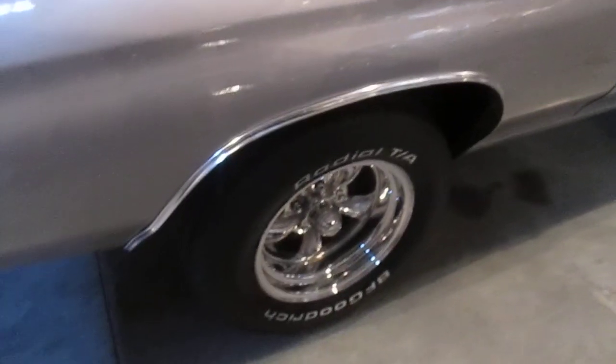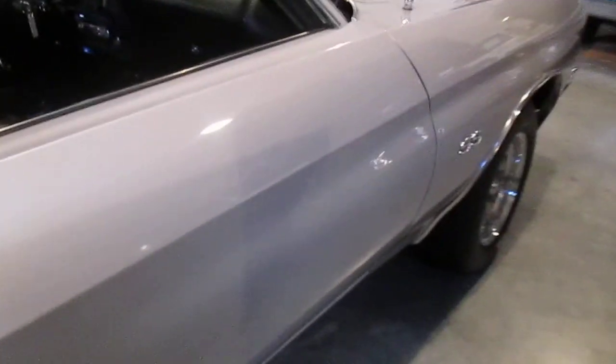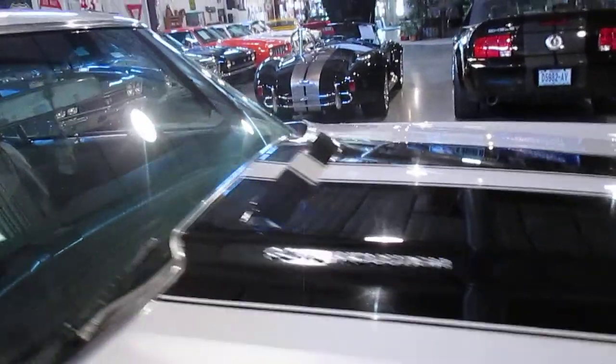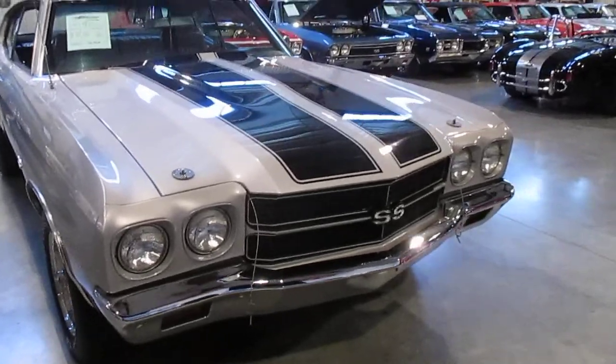Here are those pretty wheels we were talking about. The brightwork on the car is still in really good shape. It does have the SS badging and a working cowl hood — not just some hood stuck on with no flapper. It's an actual true working cowl hood. It does have hood pins, and the front and rear bumpers are in really good shape.